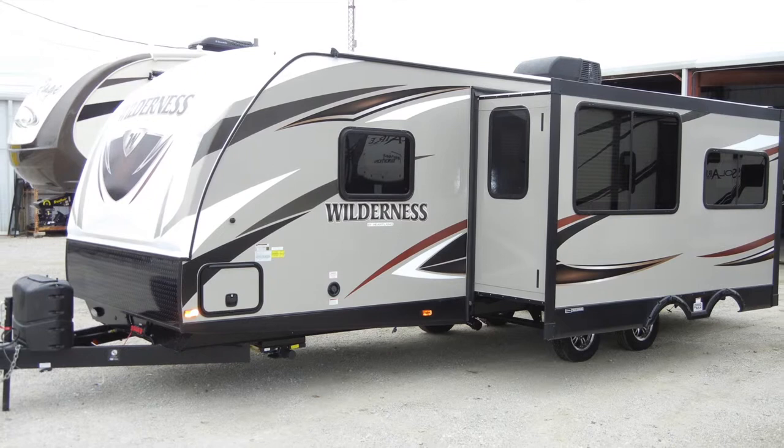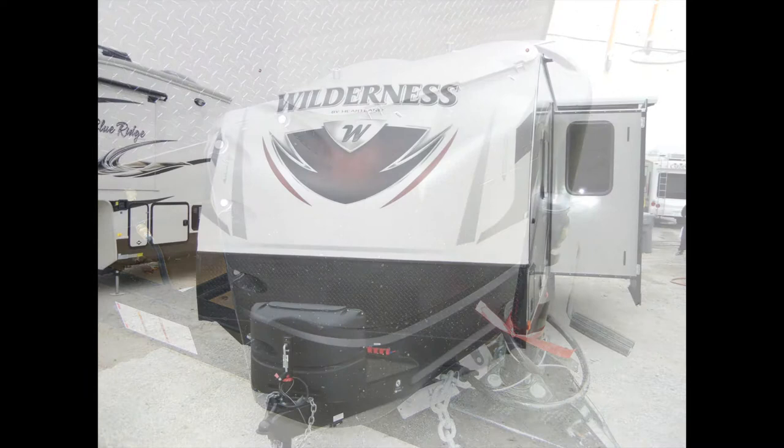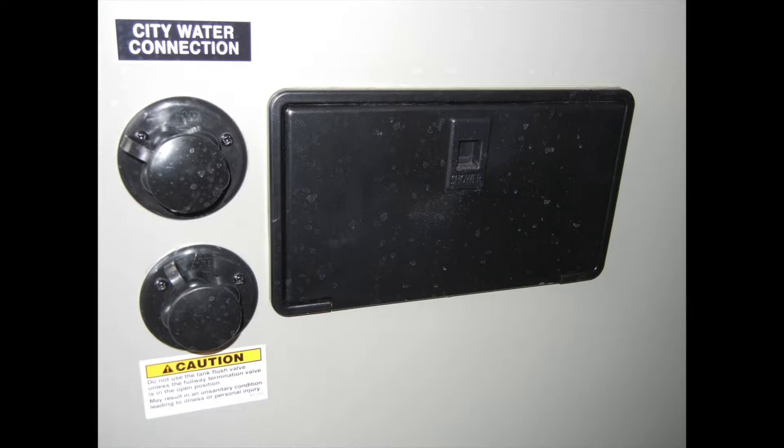The Wilderness 2575 RK plumbing and electrical includes a 6-gallon DSI gas-electric water heater, two 20-pound propane tanks with auto-changeover and cover, a 36-gallon freshwater tank, a 37-gallon graywater tank, and a 37-gallon blackwater tank with tank flush — all protected in the enclosed heated underbelly.